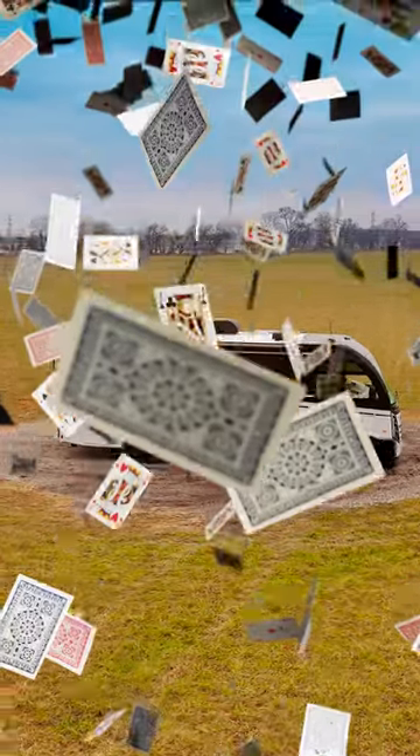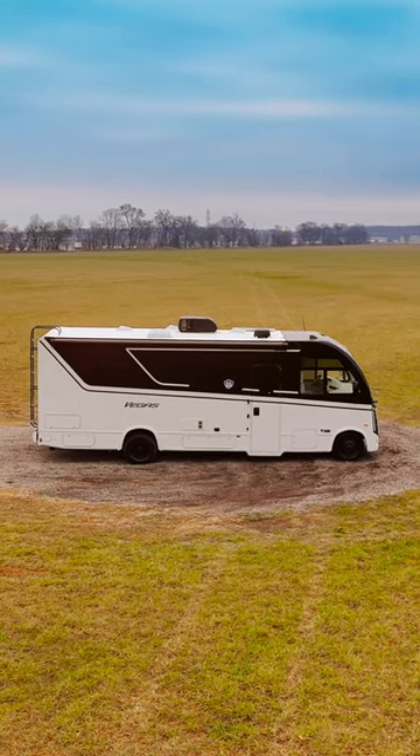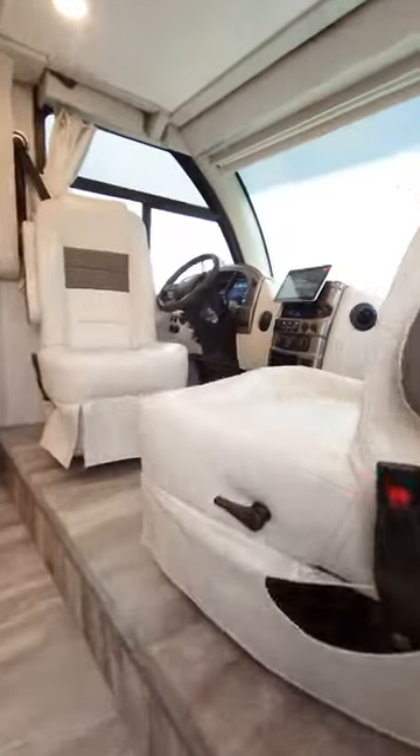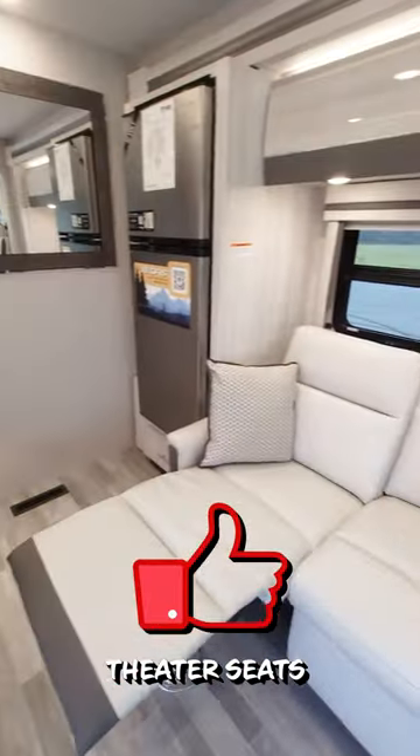This has got to be the coolest thing you've ever seen — it's the Vegas 26.1 Blackjack Edition. Let's head inside. Up front, all the seating you could want: you have theater seats right here, kick up your legs and relax.